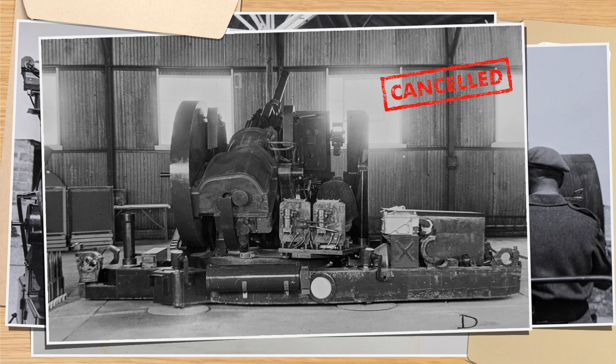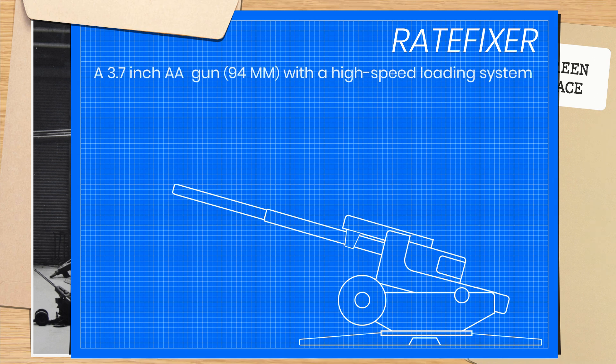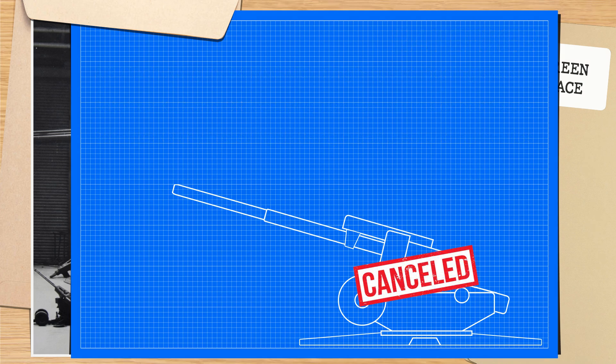Meanwhile on the heavy anti-aircraft front, a new program was started under the name Rate Fixer — a program to enhance current weapons in both range, rate of fire and lethality. This led initially to five systems being put in place: a modified 3.7 inch anti-aircraft gun with a high-speed loading system; Rate Fixer K, C, and CR, which featured hoppers and drums or belt feed; and Rate Fixer CN by Fraser Nash, that worked with a belt feed and utilised hydraulic feed systems. Despite some working prototypes, these were largely bypassed in 1950 as international tensions with the Russians rose.